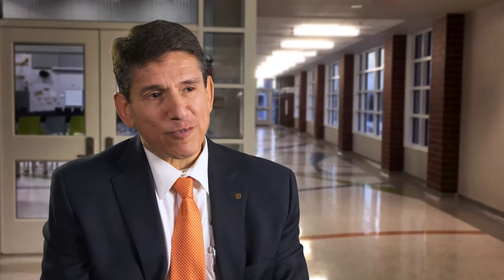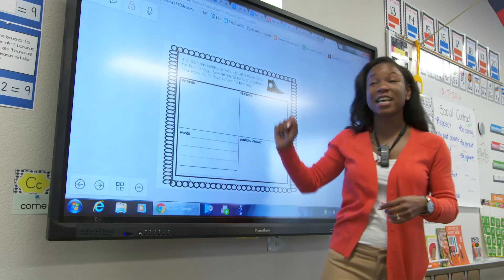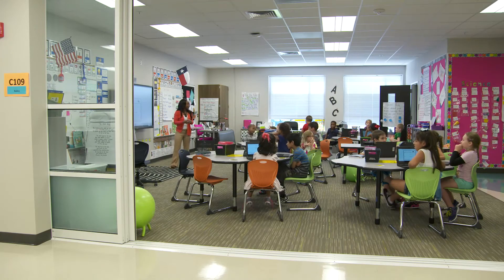Our students, as much as they love technology in Round Rock, they know that the teacher is more important than any tool that they can possibly have in the classroom. There is no barrier between our children and the world when we have this level of technology.